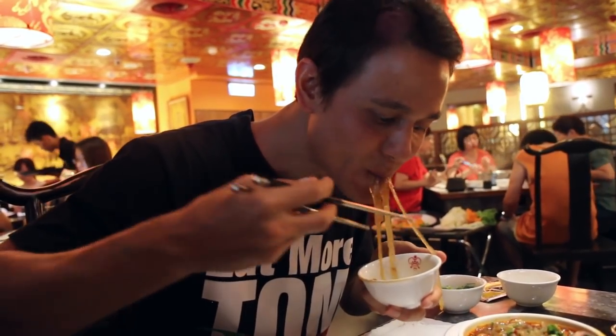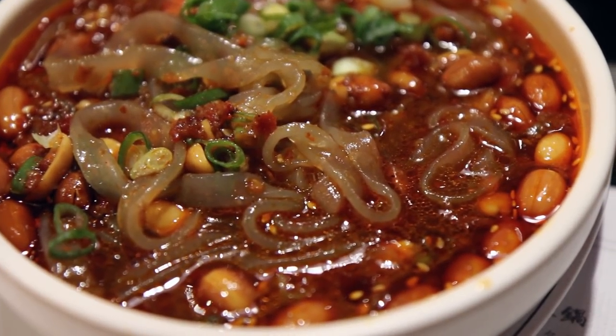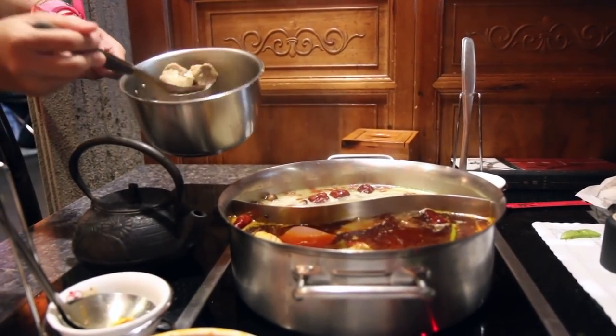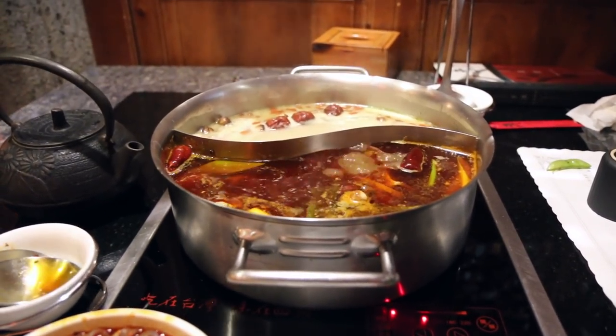These noodles are so slippery. But that is extremely good — it's very sour, and then it has a beautiful dry chili flavor to it. You actually don't taste that oil really, but it does have a nutty kind of sesame flavor as well.